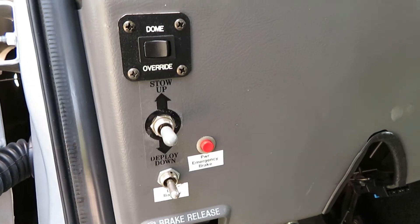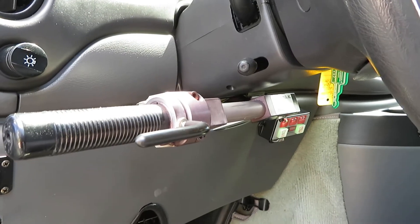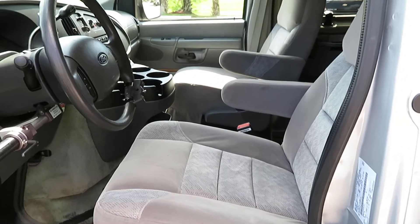Here are your lift controls, push-button e-brake, and your hand control. The driver's seat has Rollx embroidered headrests, and here is the sticker from Accubilt Tuscany Conversions.